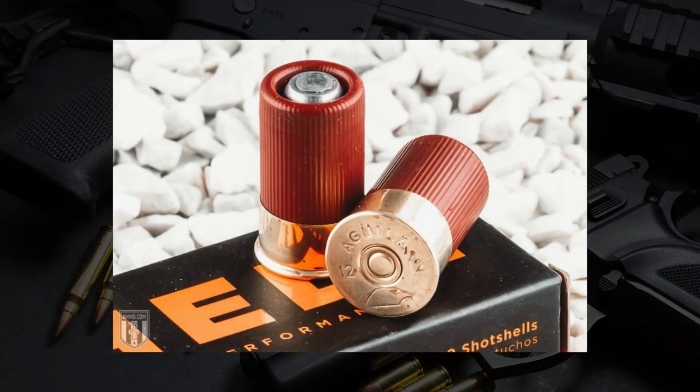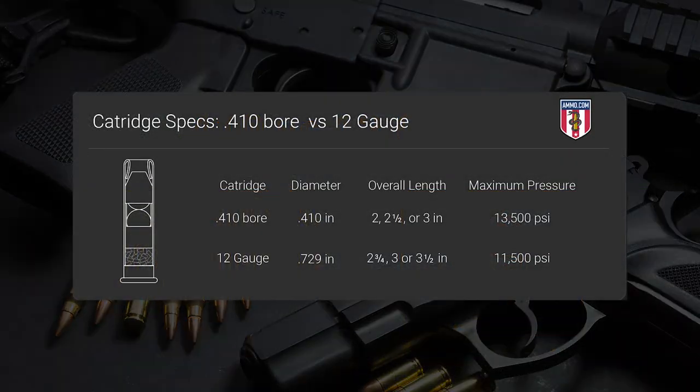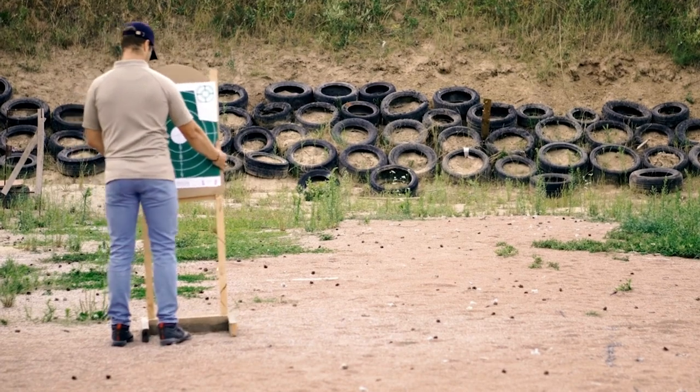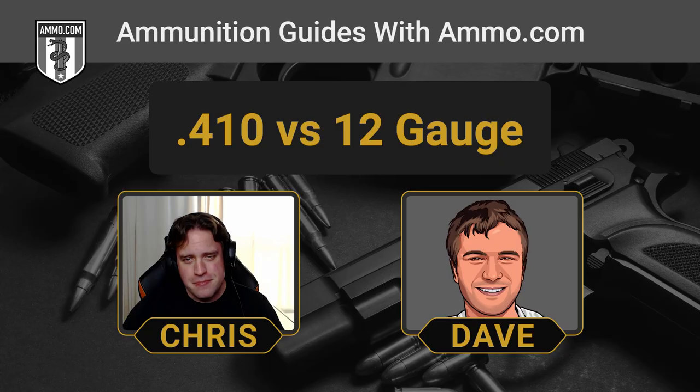Versus a .12, you're going to have a lot heavier recoil, it's going to be harder to get follow-up shots on target, and a lot easier to jerk the trigger. 12-gauge shotguns are nearly always much heavier and more substantial, which gives them the innate ability to cancel out some of that recoil energy. That said, there's just no comparison to the .410, which is probably the ideal shotgun to introduce a younger shooter to the sport with — very, very low recoil.